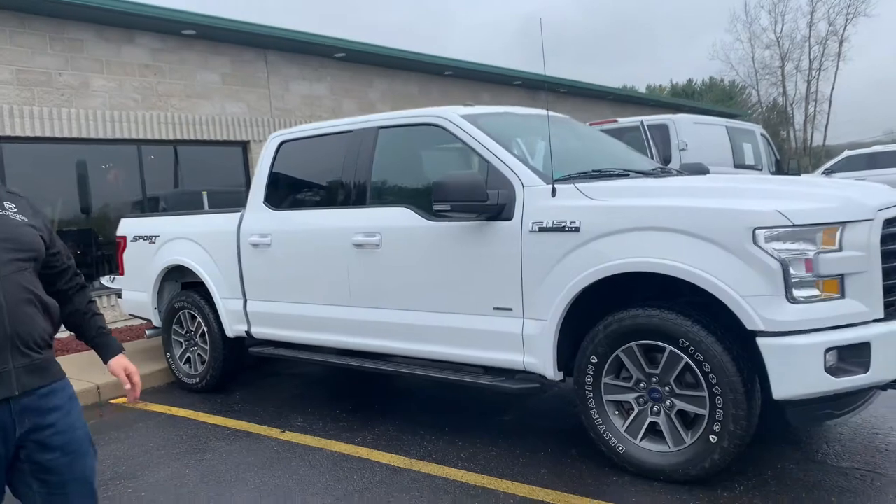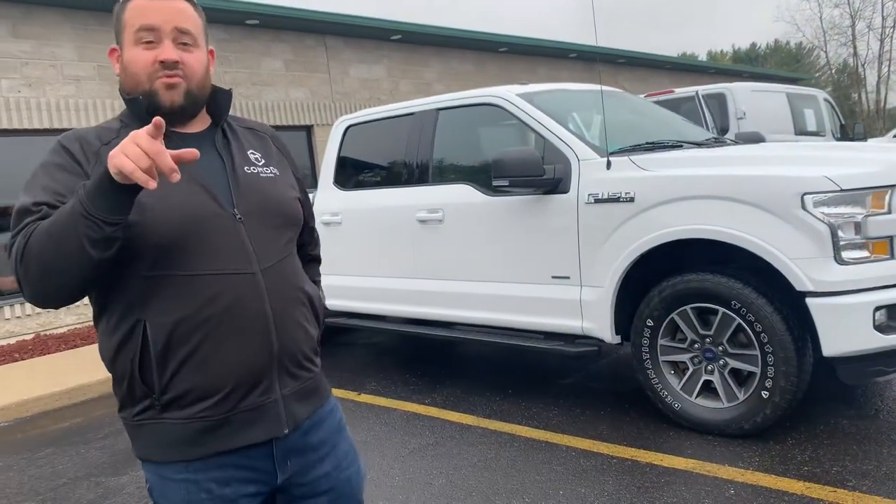That's the 2016 F-150 Sport with the 302A package at Komodo Motors. KomodoMotors.com — swipe up, there's a swipe up.